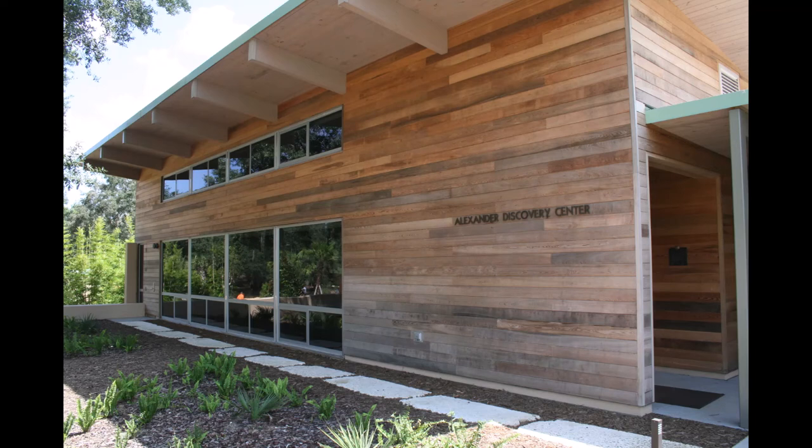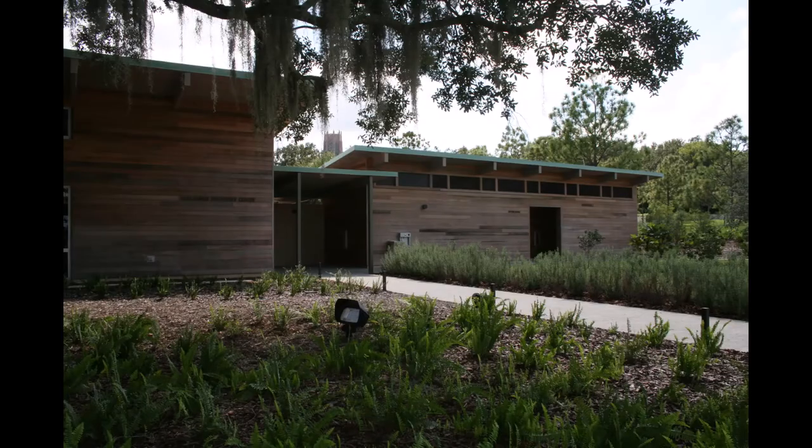Goodwin partnered with Lake Flato Architects of San Antonio, Texas, Henkelman Construction Company of Lakeland, Florida, and Pollier Cruise Architects of Lake Wales, Florida, to complete the additions.